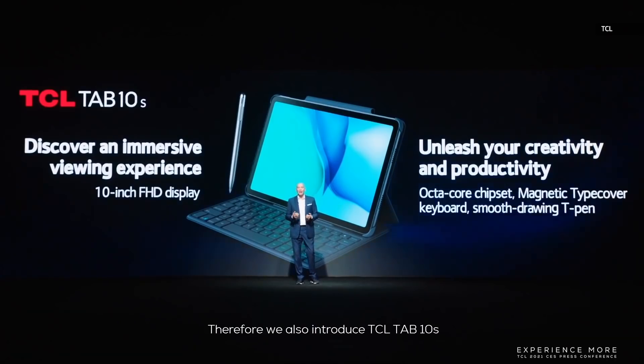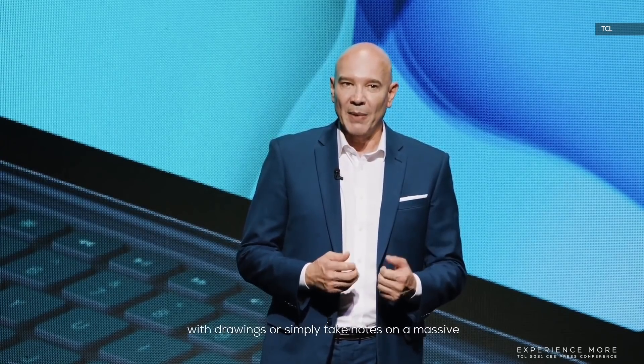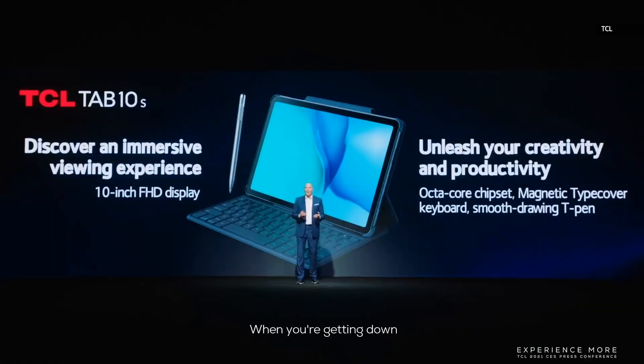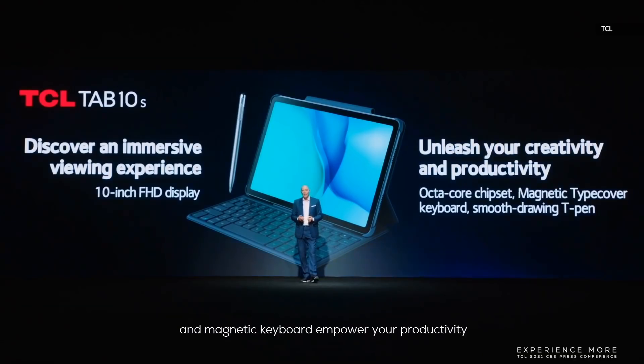We also introduce TCL Tab 10S. This new tablet comes with a T-Pen, which lets you and your kids be creative by drawing or simply taking notes on a massive 10.1-inch Full HD display. When getting down to business, a powerful octa-core chipset and magnetic keyboard empower your productivity.